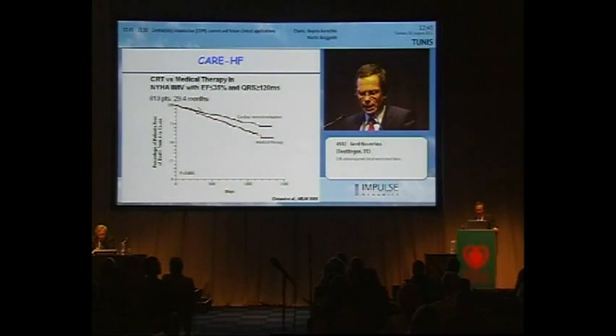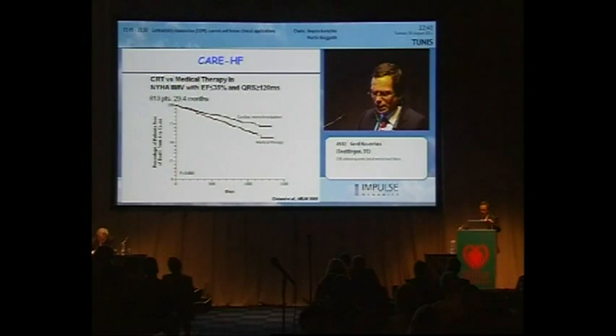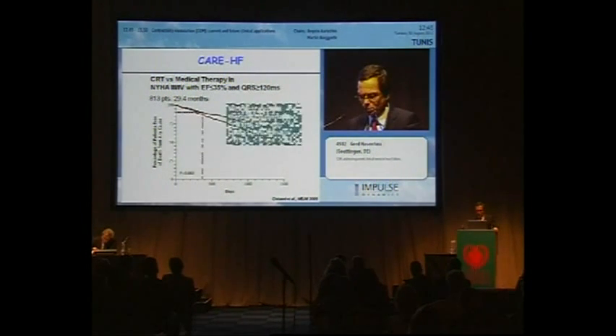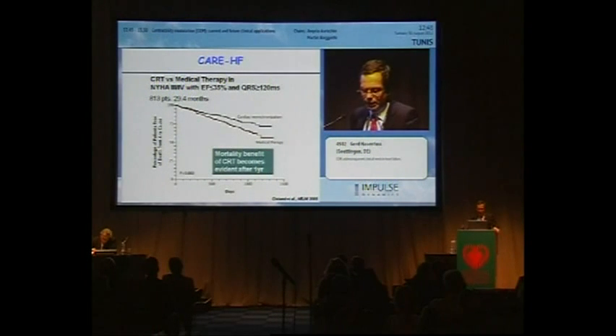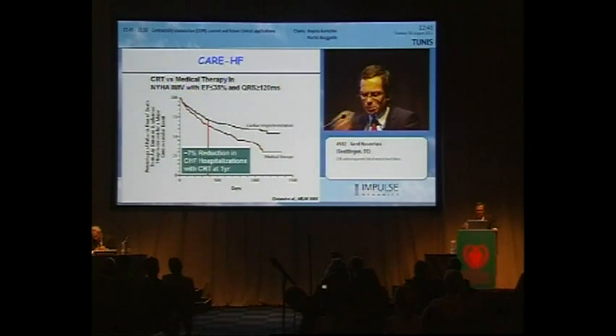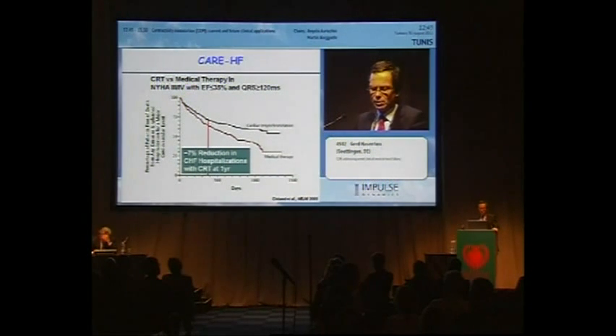This shows data from the CARE-HF trial, including patients with myocardial cessation functional class 2, 3, and 4, with ejection fraction below 35% and a QRS above 120 milliseconds. You see the mortality curves. What is important to realize is that with best medical therapy, one-year mortality is 11%, and up to one year there is no difference between treatments — the mortality benefit of CRT becomes evident after one year. With respect to heart failure hospitalization, there is a 7% reduction with CRT at one year, which is significant but not dramatic.